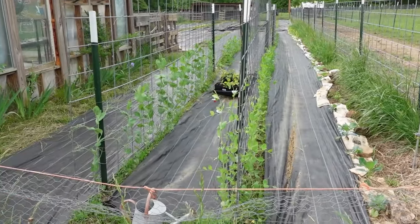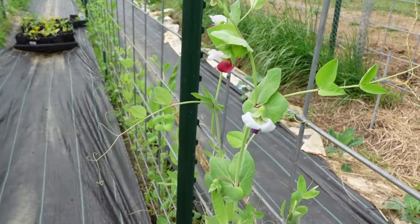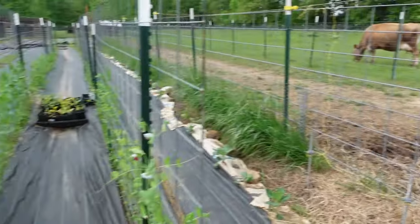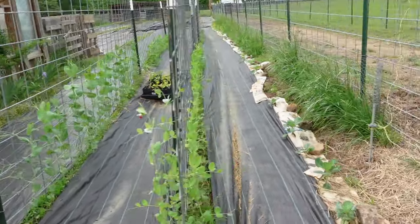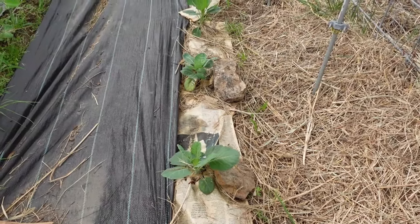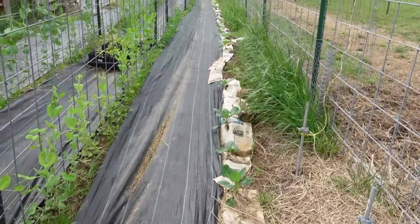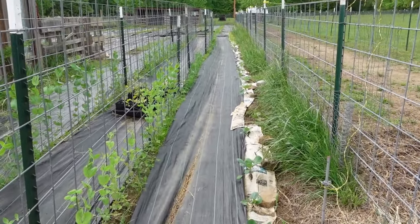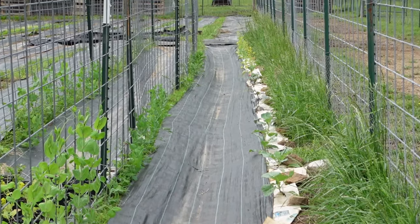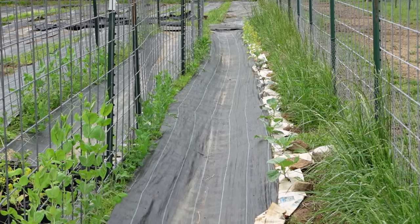These two fence rows here have peas growing up them — some of them are flowering. We've got peas growing through there. There's some newspaper here with rocks on it, and through those are the brassicas: cabbage, broccoli, cauliflower, and Brussels sprouts, going all the way down. You can see some yellow flowers at the end — those are still brassicas down there, and they're trying to bolt because it's gotten so warm lately.